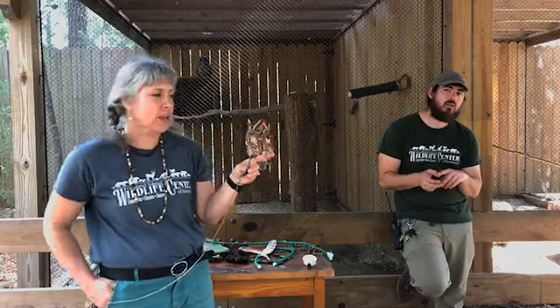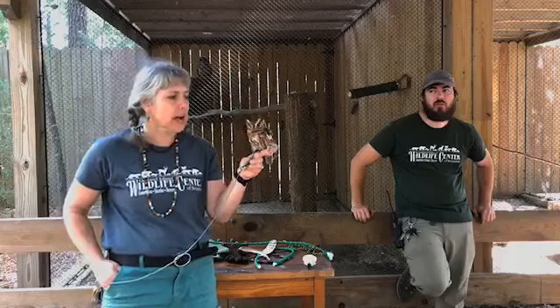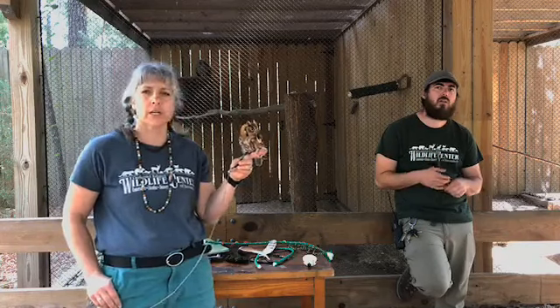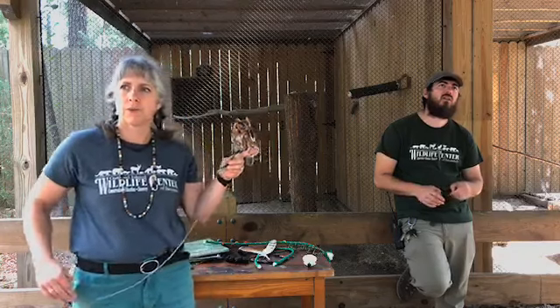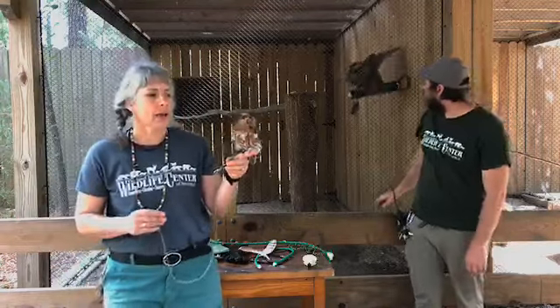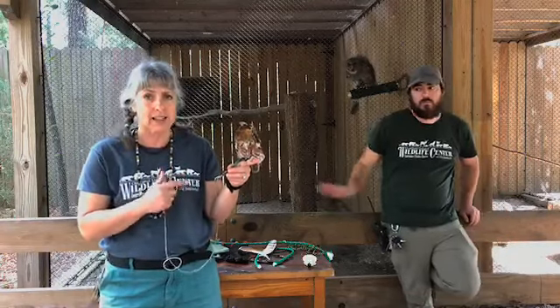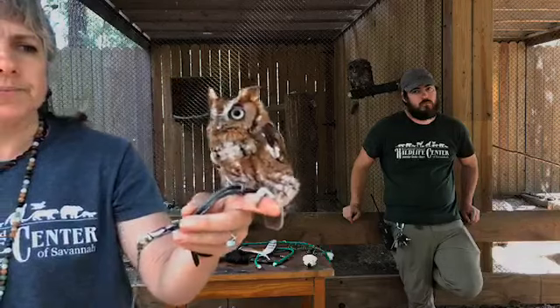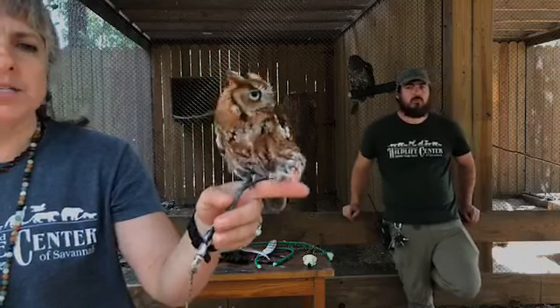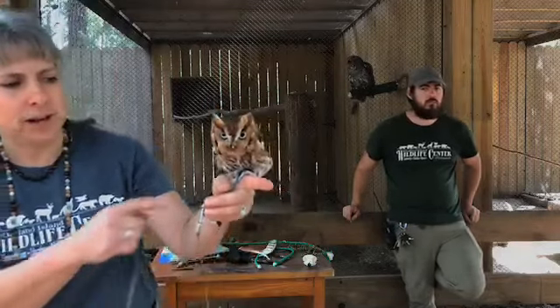We're going to talk about Icarus. Icarus is not a baby owl — people like to think that. He is actually an eastern screech owl, full-size adult, at least eight years old. He is from Chatham County, from Wilmington Island. He came to us injured. I'm going to walk closer — I want you to tell me what's wrong with him. What is missing on this raptor? There are three things that raptors have to have to make them special hunters.